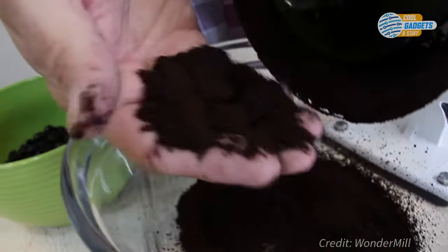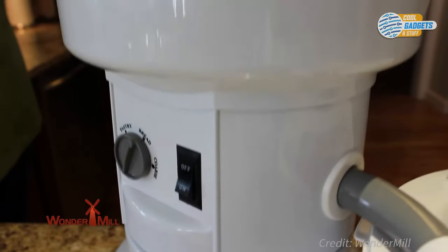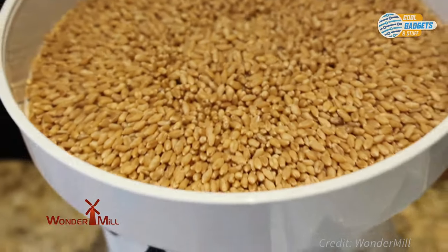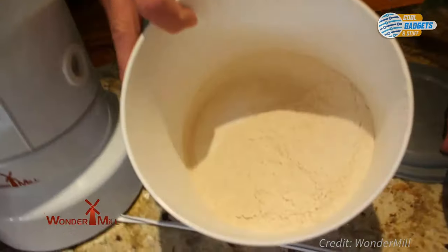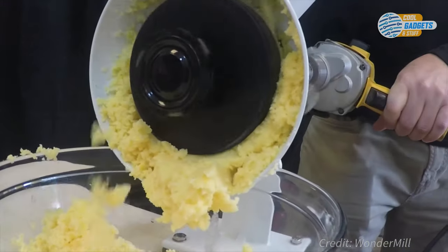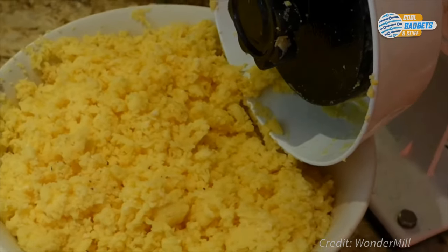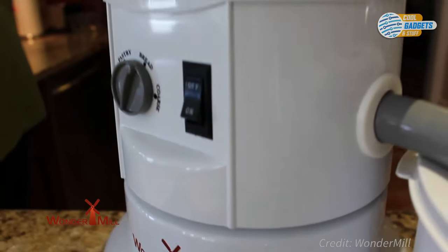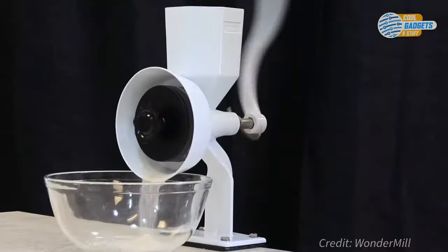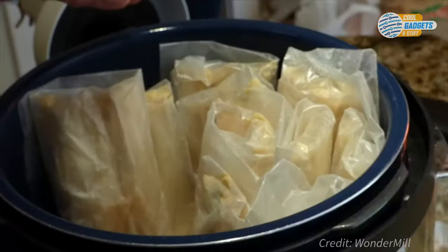The company also offers a powerful electric grain mill for home and professional use that can grind over 100 pounds of flour in one hour. It will grind almost any dry grains and beans, but is not designed for oily seeds and moist grains, so those should be avoided with the electric mill. For more information on exactly what you can grind, and for tips and recipes, check out their website.